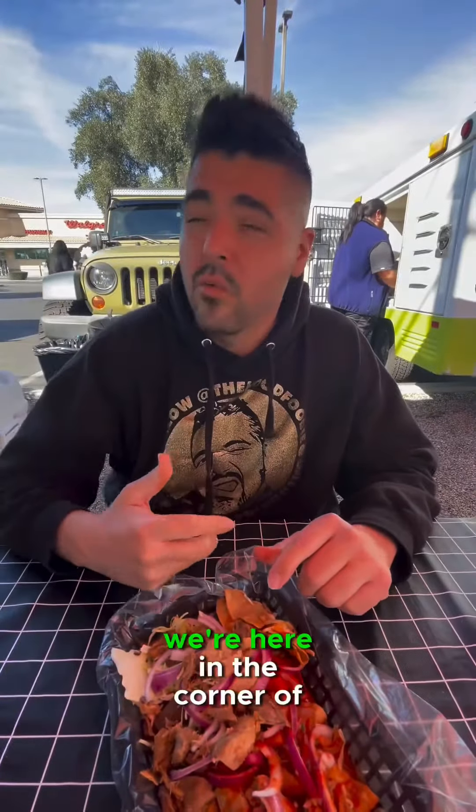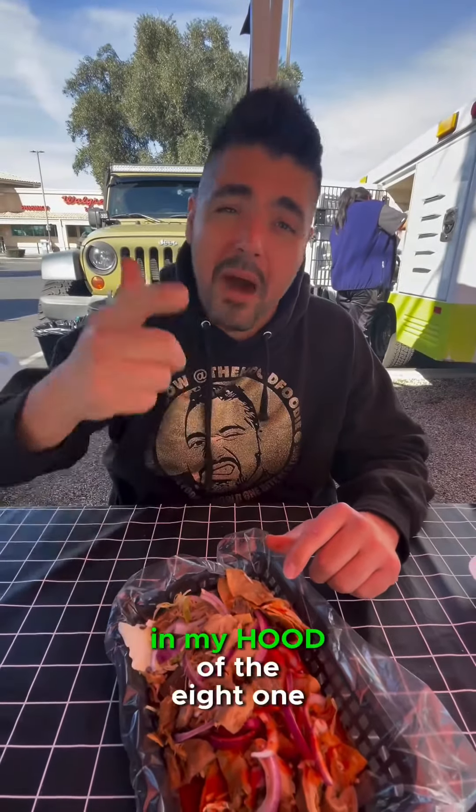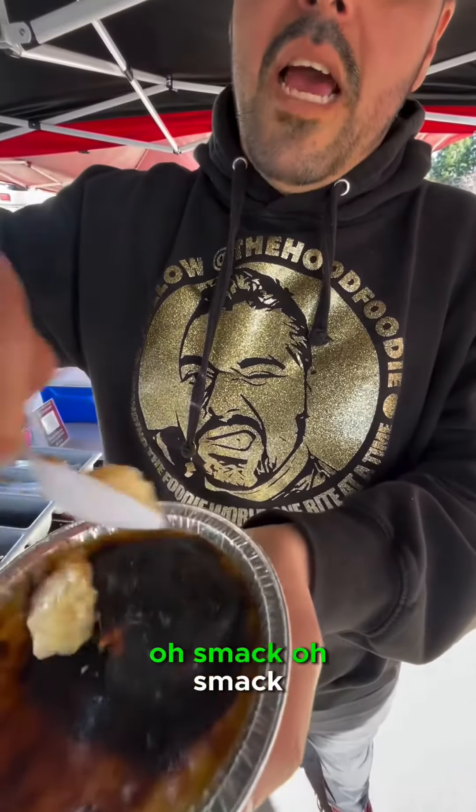You guys definitely need to come out. We're here on the corner of Woodman and Van Nuys in the city of Arleta, in my hood of the 818. Aquí terminamos con un postrecito — una jericaya. This one's from a sweet tea. Smash!